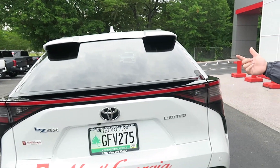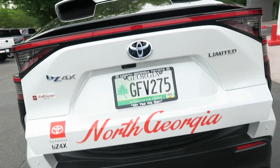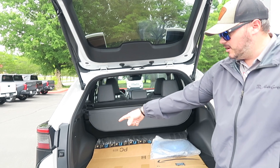The rear hatch opens via a power liftgate. For a crossover-type vehicle, it has a huge trunk space. There's JBL audio in the back as well.